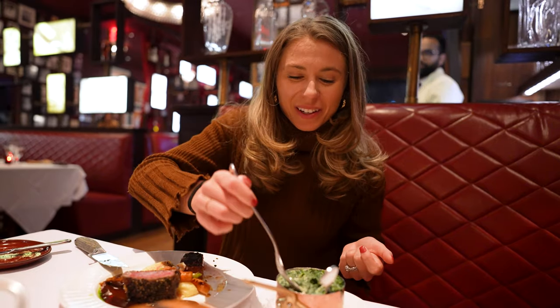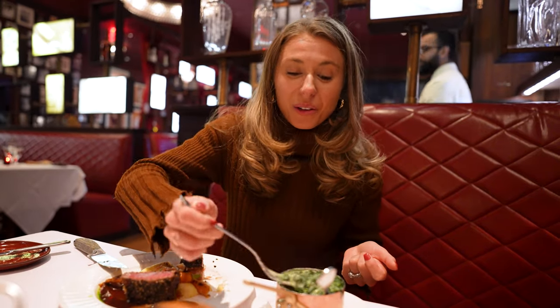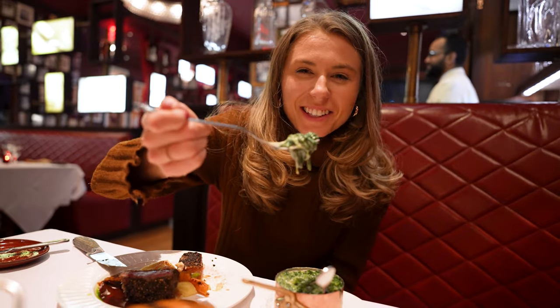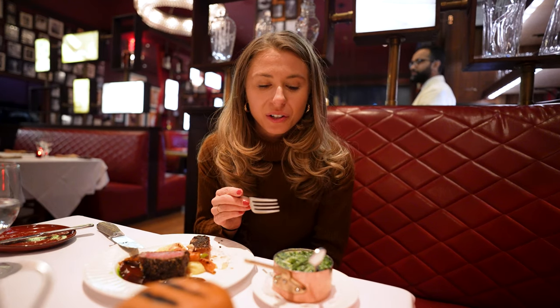Let's give this a try — I can smell the truffle. Oh my god, I'm so excited. I definitely have not had cream spinach like this. That is unreal.